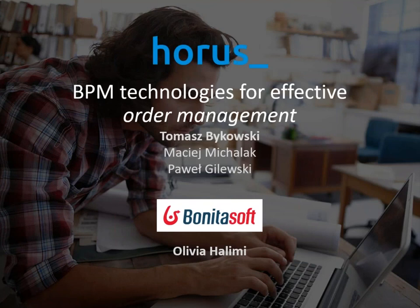Hello everybody, welcome to our two-day webinar. I am Olivia Alimi, partner program manager at Bonitasoft, and I am very pleased today to have our partner AORUS, official partner in Poland, presenting the topic: BPM technologies for effective order management — where can we bring excellence to order management with BPM? I'll pass the mic to Thomas right away so he can present the agenda.